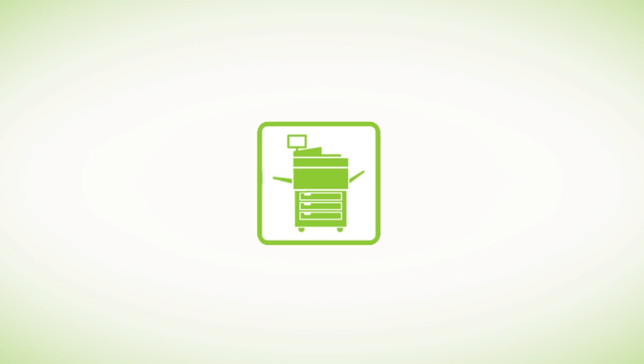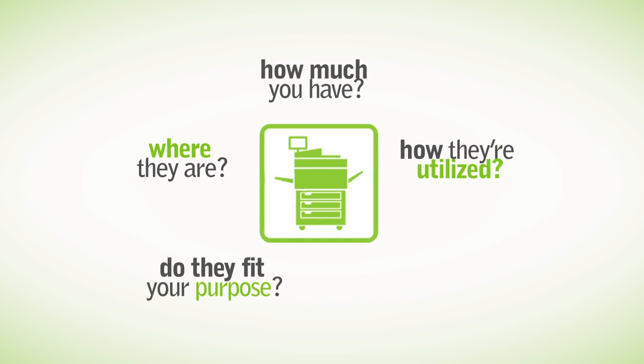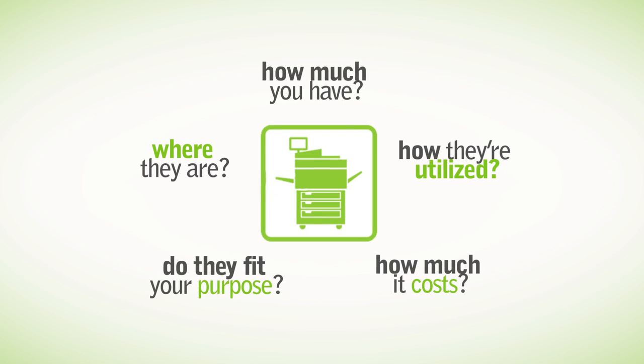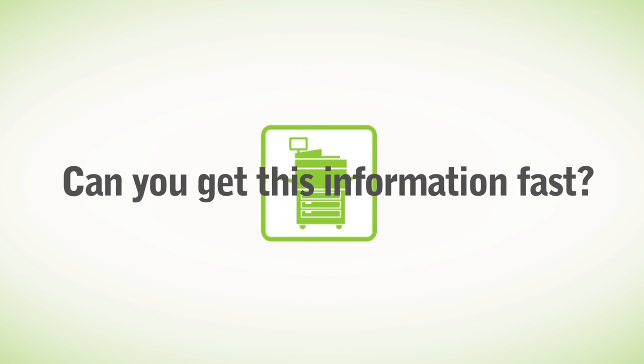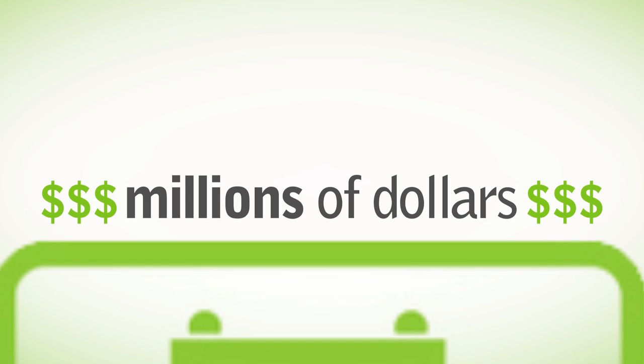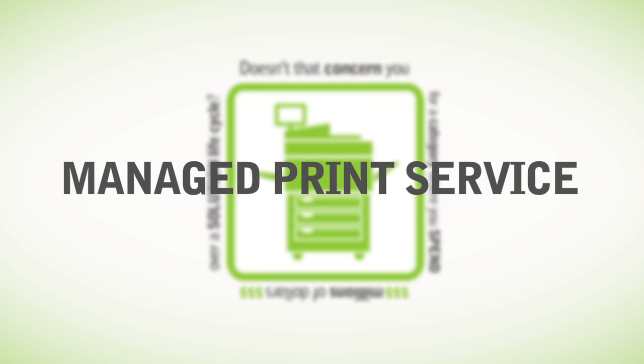So let's do a quick test. Do you know how much printing equipment you have? Where they are? How they're utilized? Are they fit for your purpose, and how much it's costing you? Can you get this information fast? If the answer is no, doesn't that concern you for a category where you spend millions of dollars over a solution lifecycle? That's where Managed Print Service comes in.